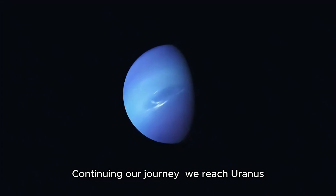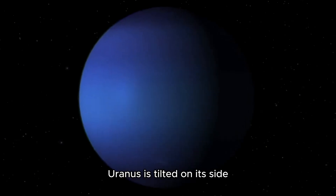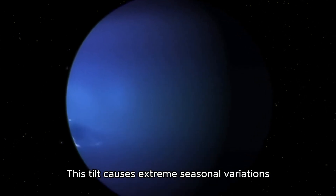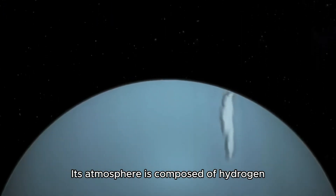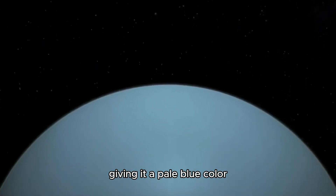Continuing our journey, we reach Uranus, an ice giant with a unique tilt. Uranus is tilted on its side, likely due to a colossal collision. This tilt causes extreme seasonal variations. Its atmosphere is composed of hydrogen, helium, and methane, giving it a pale blue color.